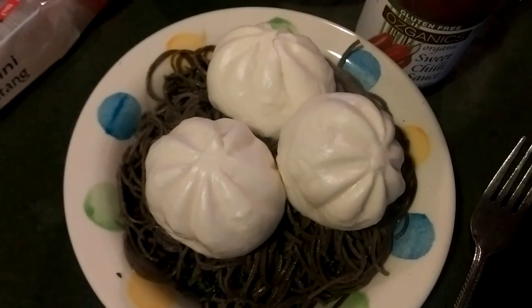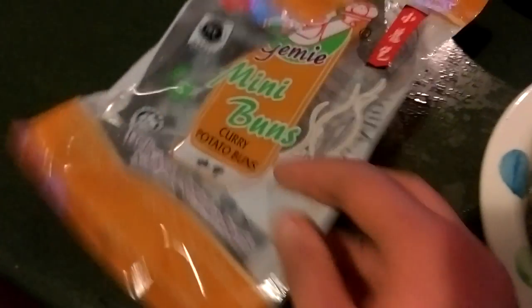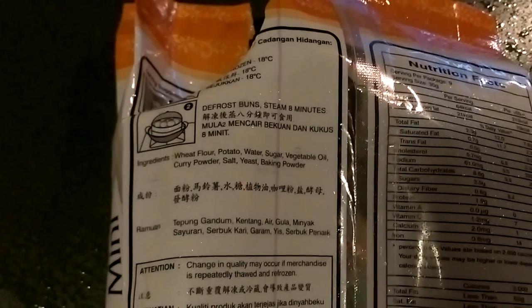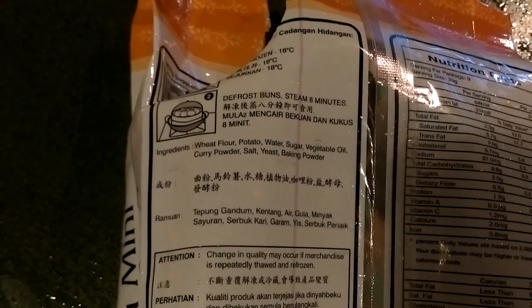I wouldn't normally eat something like this, but I did see them in the freezer section. I go to this Chinese supermarket so I can get frozen jackfruit, and I did see these and I checked the ingredients — they are vegetarian. They do have oil in them, which is something I would not normally eat, however these are a treat and I really wanted to try them, so why not.